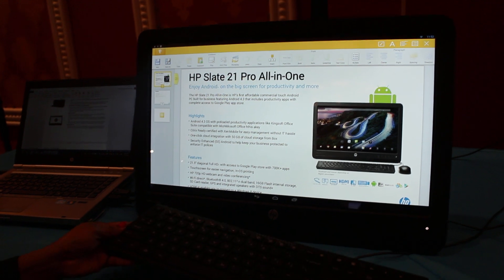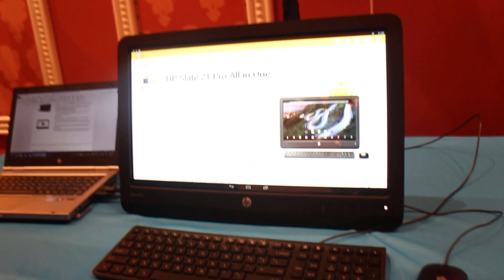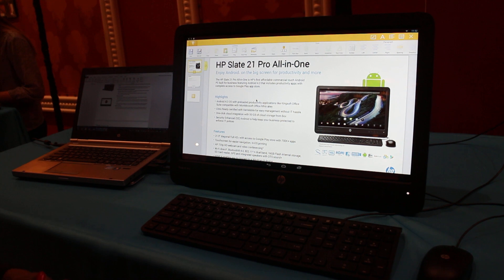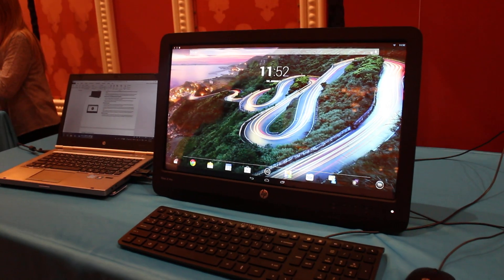It comes with a wired keyboard and mouse for productivity. It's $399 with the wired keyboard and mouse, and it's available in early March. That's a quick look at the HP Slate 21 Pro running Android from CES 2014.